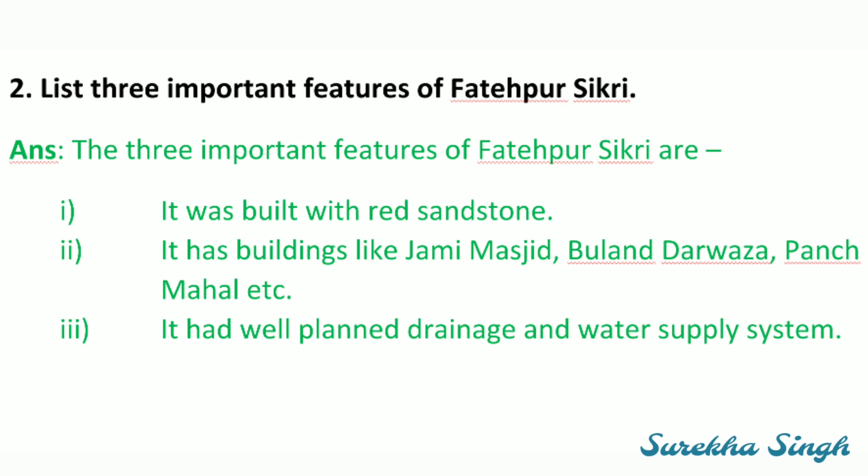The three important features of Fatehpur Sikri are: it was built with red sandstone; it has buildings like Jami Masjid, Buland Darwaza, Panch Mahal, etc.; and it had a well-planned drainage and water supply system.